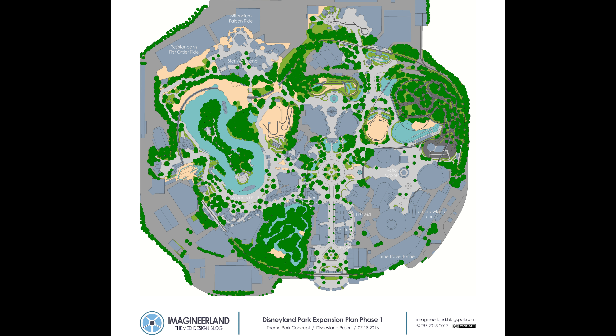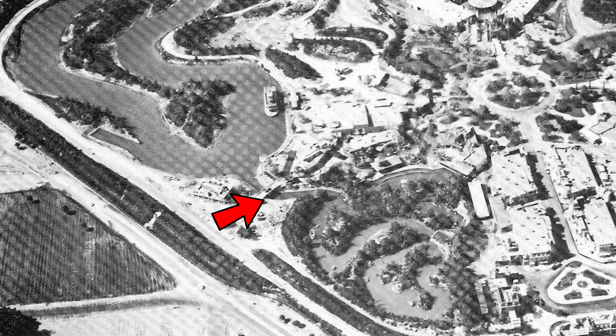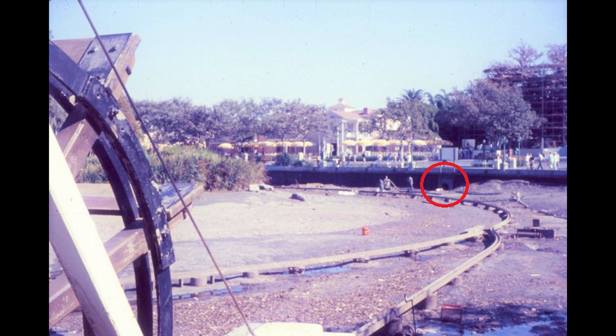There is also another underground tunnel underneath the Disneyland Railroad connecting two different sides of the old administration complex, and a tunnel on the border of Fantasyland and Frontierland burrowed into the earthen berm that separates the two lands. These are only a few of the small list of tunnels the park has.